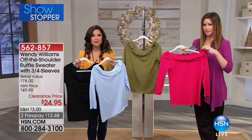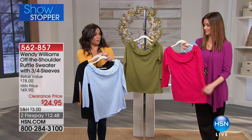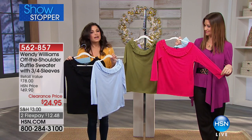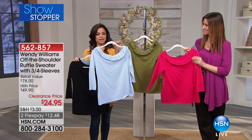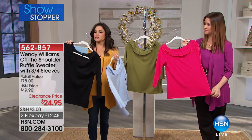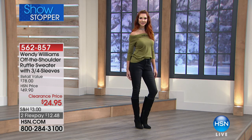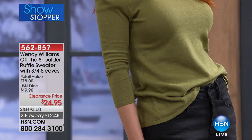Beautiful. $24.95 and these are your gorgeous color choices. You've got that super bright berry — it's a really nice pink. There's olive available as well. This is the chambray, so it's kind of like that light blue denim look, and then of course you can go with black. They all have a beautiful 22-inch length, size extra small through 3X, in that gorgeous soft sweater knit with a double ruffle.